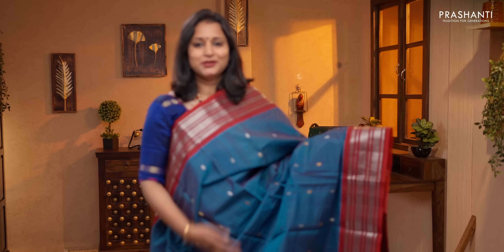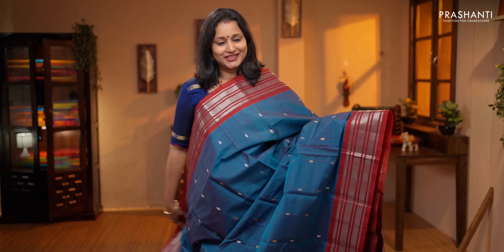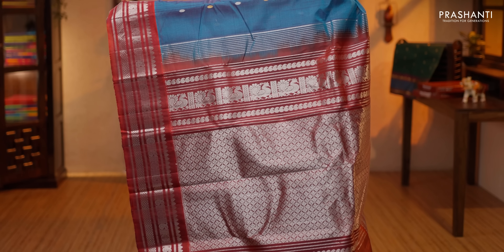Peacock blue with maroon — one more beautiful saree with rich silver zari woven borders on either side. Small zari woven buttas in gold and silver alternating throughout the body. A rich silver zari woven pallu, running blouse in peacock blue, priced at $5,450.